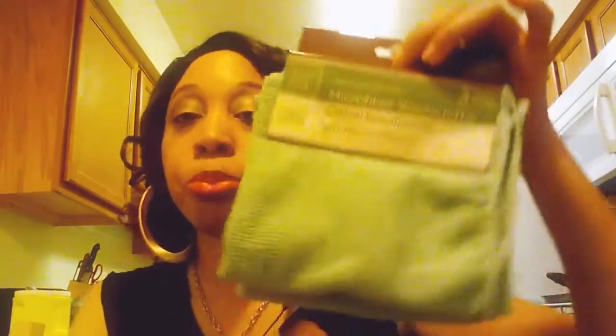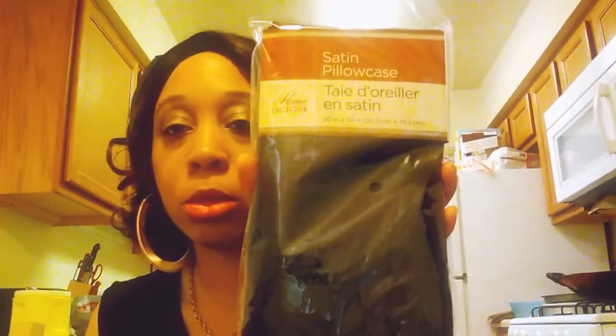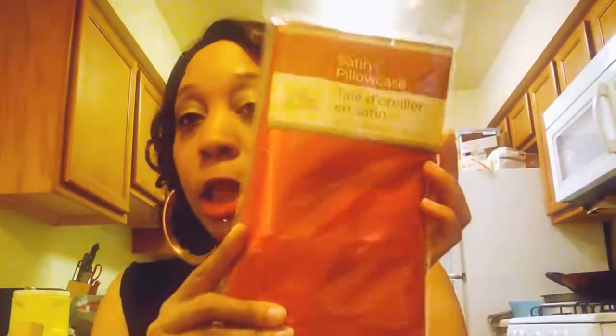I also brought me some microfiber washcloths — it's a three pack. Here's another one in a different color. I also brought me some satin pillowcases. This is another color — the red and the black. I love my red and my black.